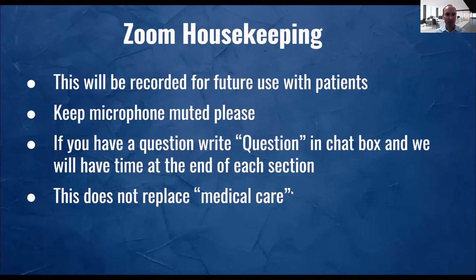Some housekeeping: we're going to record this for future use with patients. Keep your microphone muted. If you want to say something, there will be time for questions. You can write questions in the chat box and we'll go over them in the different sections. Many of you are already patients of myself, Dr. Feldman, Dr. Saviot, and we also have a new doctor, Dr. Kellner. This doesn't replace medical care — it's more for educational purposes.